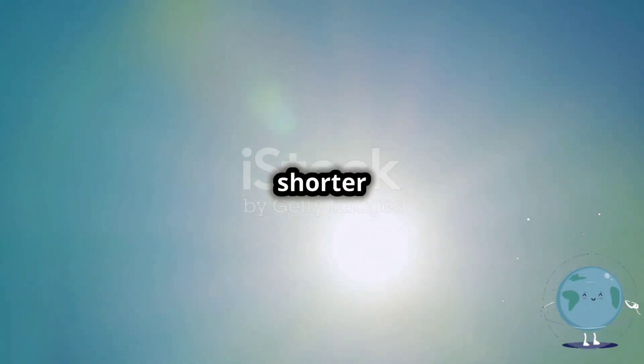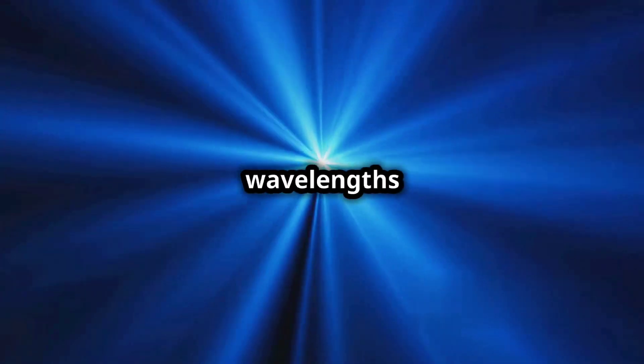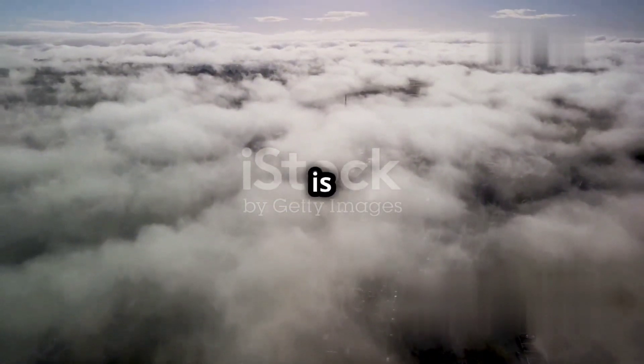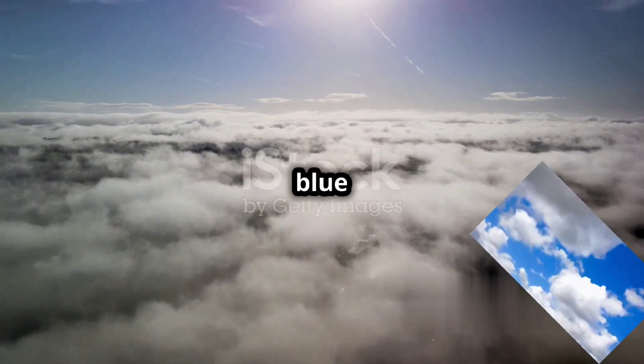Blue light has a shorter wavelength than red light. Shorter wavelengths of light, like blue and violet, are scattered more easily by the molecules of the air. This means that when sunlight enters the atmosphere, blue light is scattered in all directions, filling the sky with a beautiful blue hue.